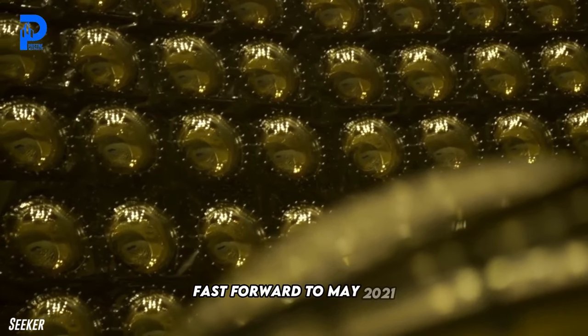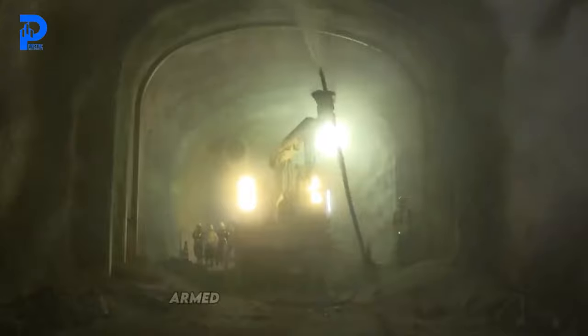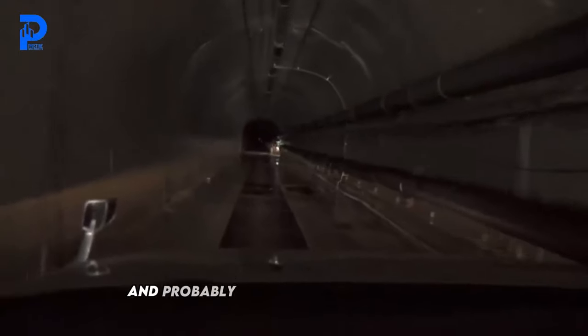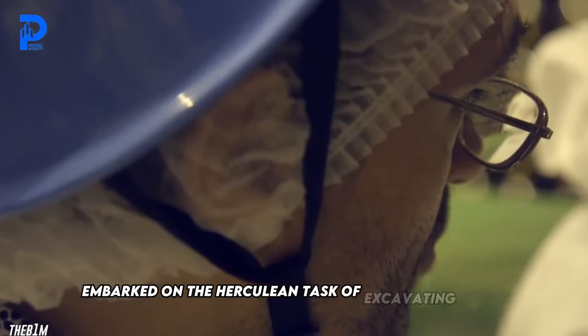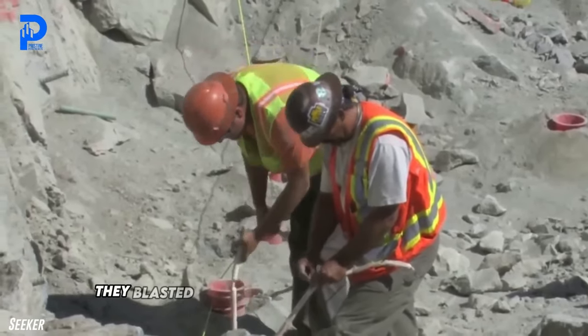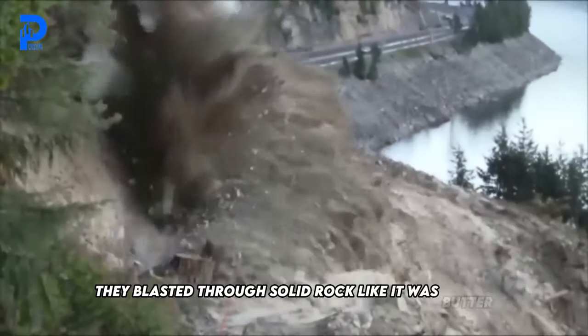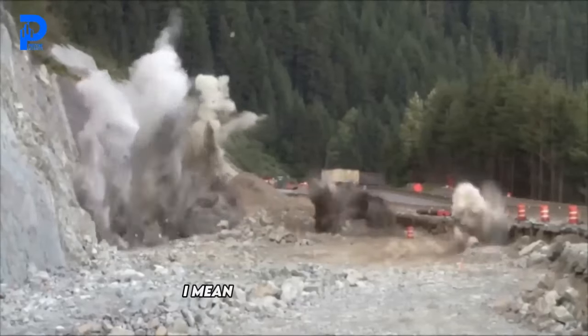Fast forward to May 2021, and the Hyper Kamiokande project kicked into high gear. Armed with drills, dynamite, and probably a few cups of strong coffee, the intrepid construction crew embarked on the Herculean task of excavating a two-kilometer-long approach tunnel. And they blasted through solid rock like it was butter, completing the tunnel in a mere nine months. Talk about efficiency.